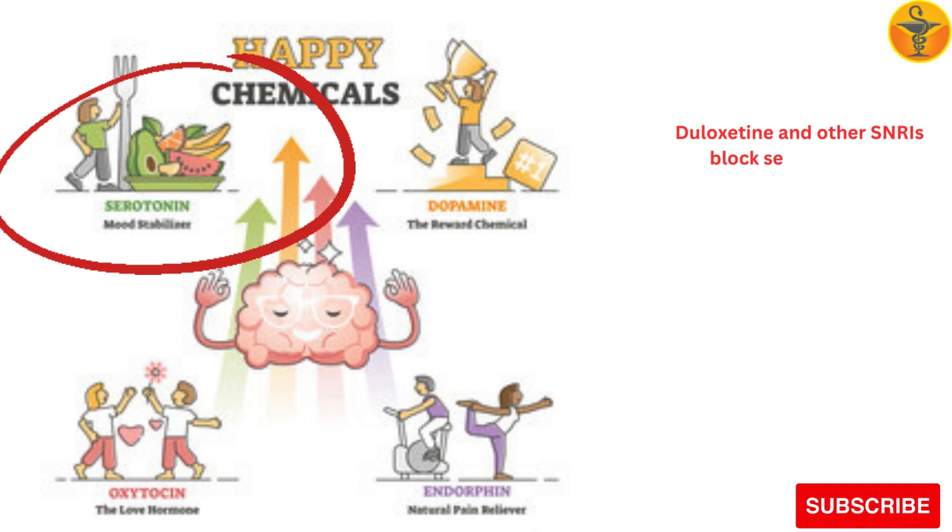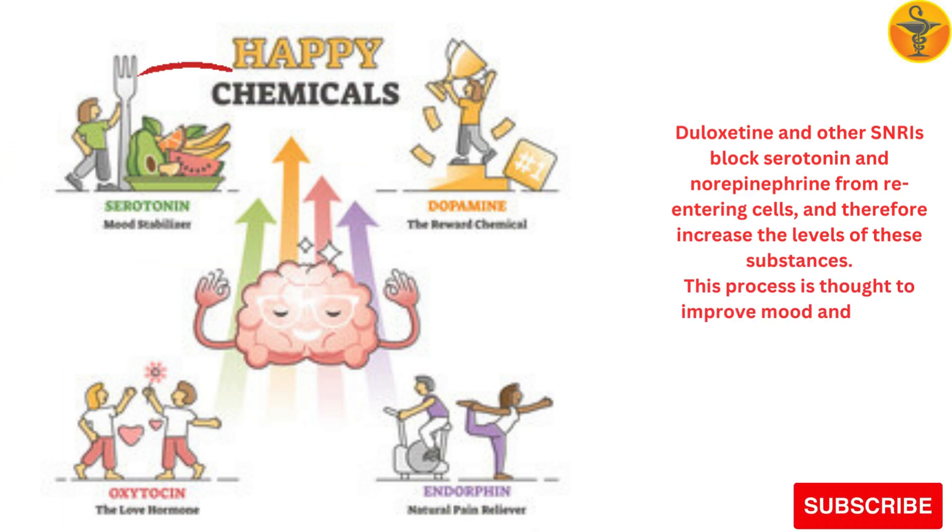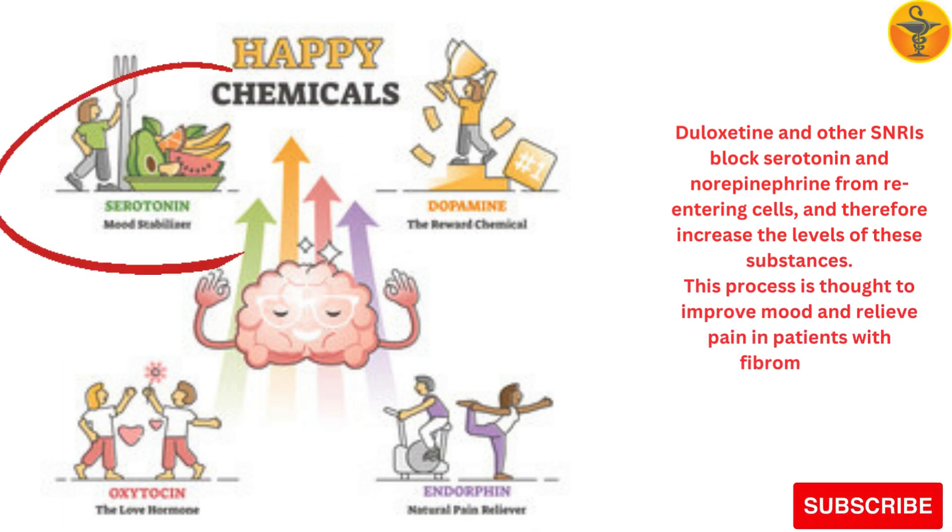These substances, found in the brain and other parts of the nervous system, can affect mood and are believed to help control and suppress feelings of pain. Duloxetine and other SNRIs block serotonin and norepinephrine from re-entering cells, and therefore increase the levels of these substances. This process is thought to improve mood and relieve pain in patients with fibromyalgia.